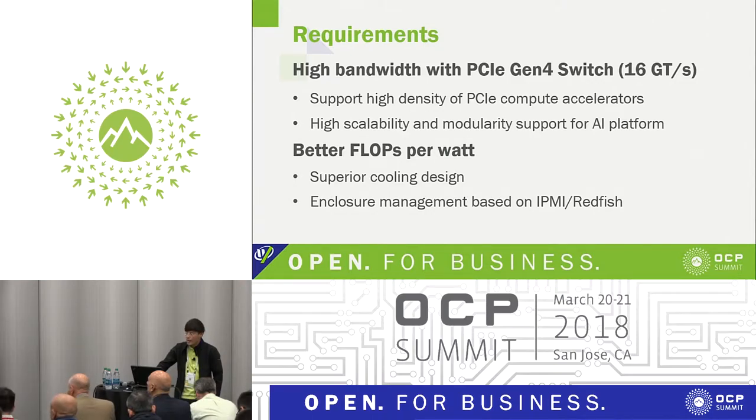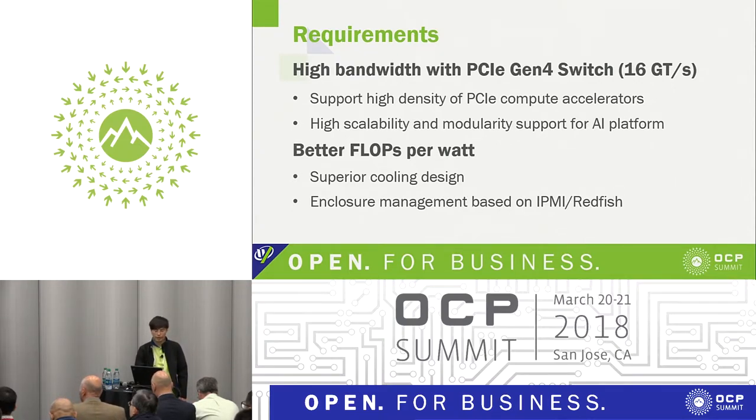If one system has better performance per watt, especially with 16 PCIe computer accelerator cards in the chassis, we need to consider the high temperature of the computer accelerators. If it's over temperature, it will impact GPU performance. We also have enclosure management based on IPMI and Redfish via the BMC to monitor the system and control the fan to reach high performance.